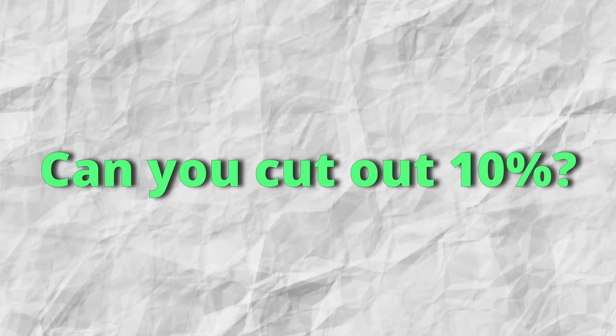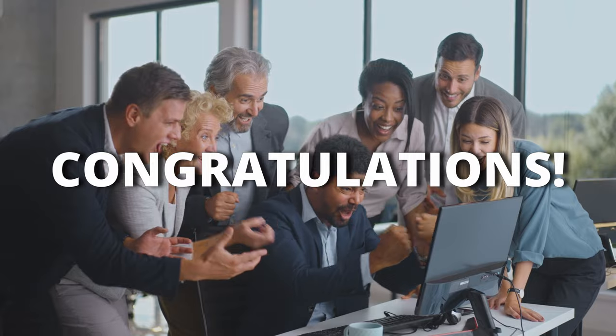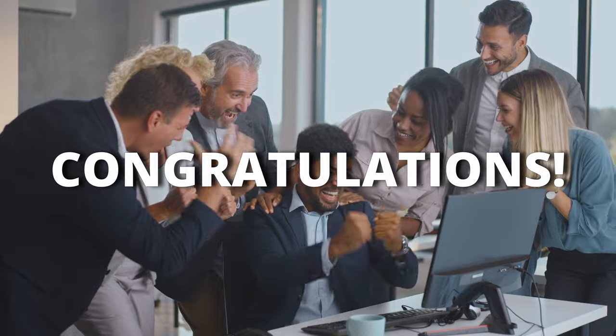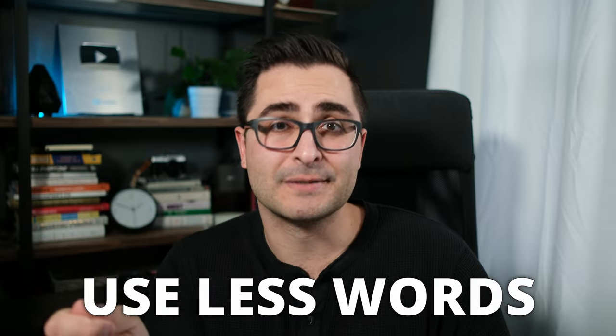So if this is the first time you're hearing this type of tip, go grab a piece of copy you've recently written and try to see if you can cut it down by 10%. After you've done that, try to see if you can cut it down by 20%. Does it still retain the meaning? Does it still get the message across? If it does, congratulations — this first copywriting secret has already helped you improve your writing. It's a super easy tip. Write it down on a sticky note and stick it to your monitor: use less words. Make this a part of your writing process and you're sure to level up your abilities in no time.